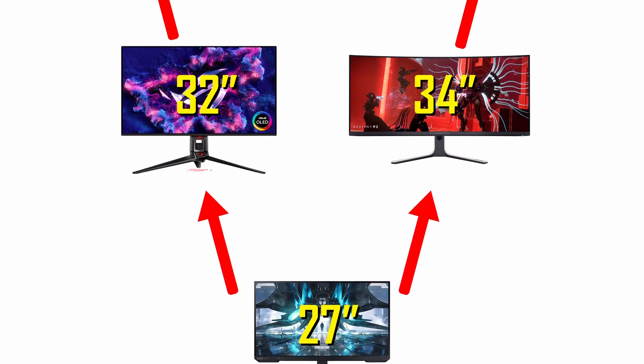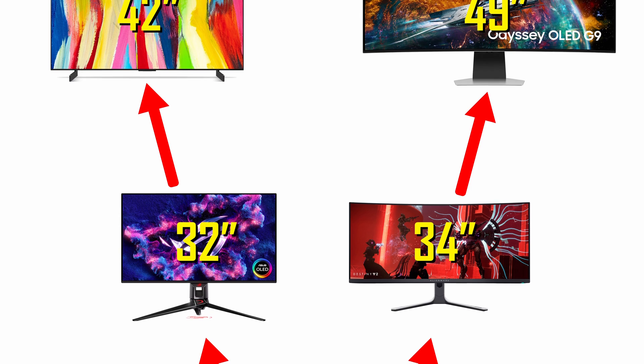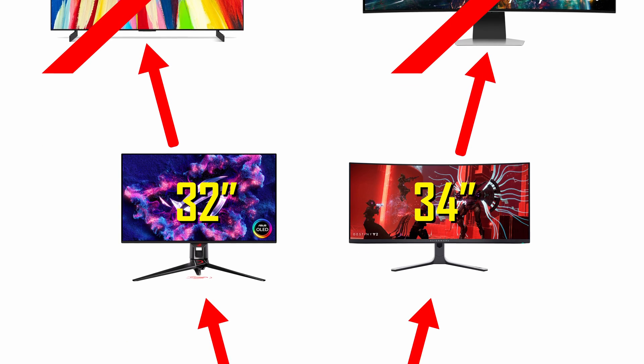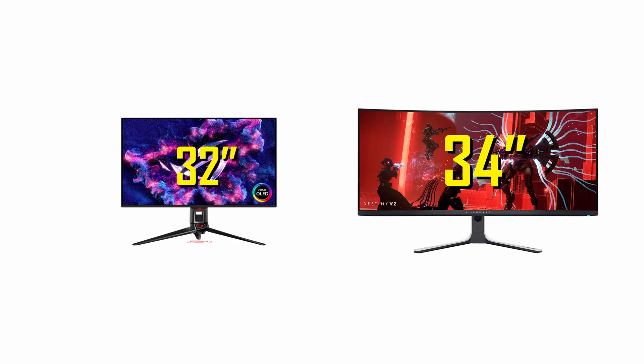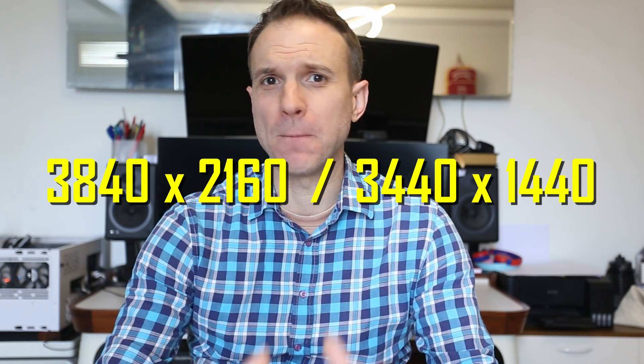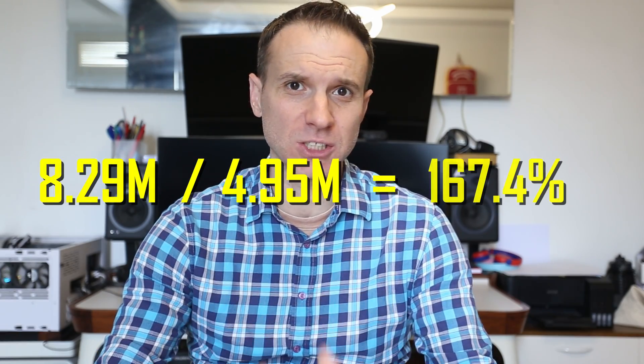27 inches is just too constrained for you and you're ready to step up to a 30 inch plus monitor, but not quite ready to go to a 40 inch plus desk destroyer. So you're looking between a 34 inch ultrawide monitor and a 32 inch 4K. You've watched all the videos on what it's like to live with each of these two sizes, and now you need to know the performance difference. There is a big difference in pixel count between these two.